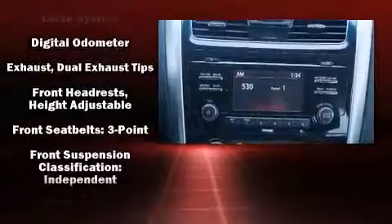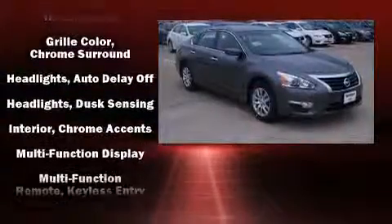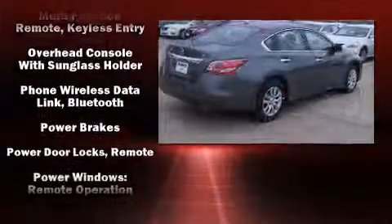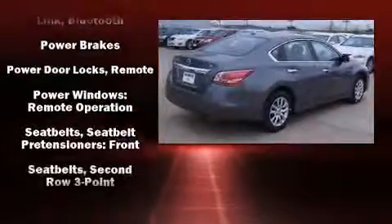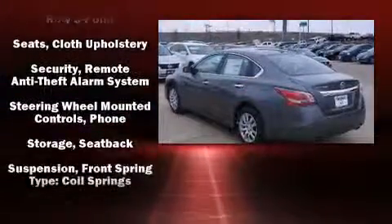Nissan also prioritized safety and security by including dual front impact airbags, front side impact airbags, traction control, brake assist, a security system, and four-wheel disc brakes with ABS. For added security, Dynamic Stability Control supplements the drivetrain.